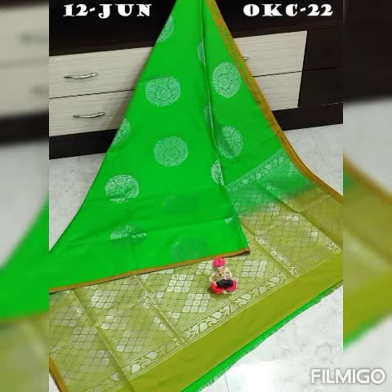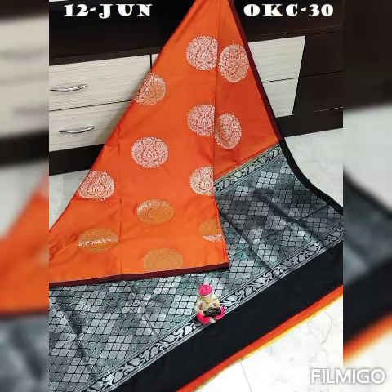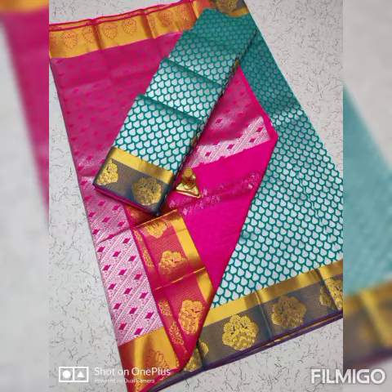Once you receive the parcel, an opening video is a must. The opening video must first show all four corners of the parcel, then unbox without any pause or cut. Any damage should be clearly visible in the opening video.